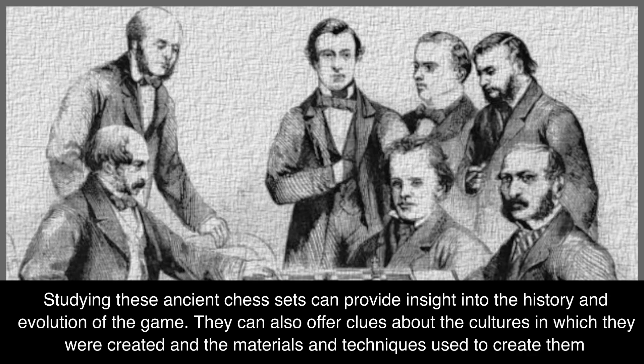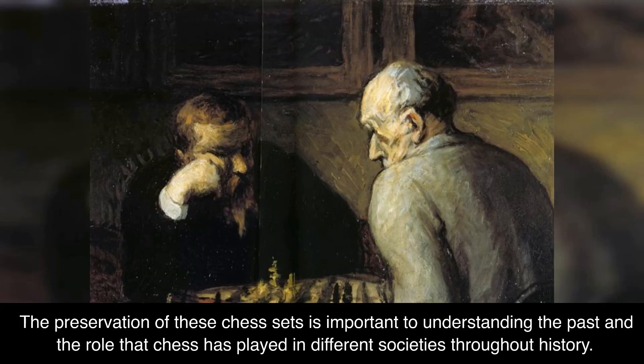Studying these ancient chess sets can provide insight into the history and evolution of the game. They can also offer clues about the cultures in which they were created and the materials and techniques used to create them. The preservation of these chess sets is important to understanding the past and the role that chess has played in different societies throughout history.